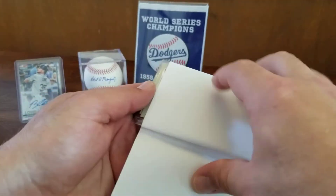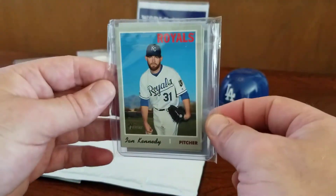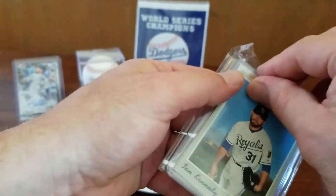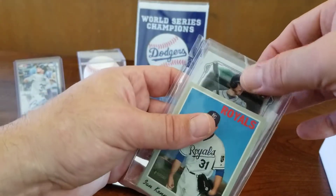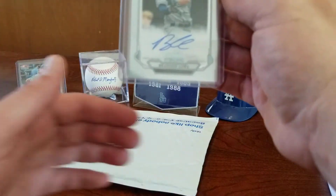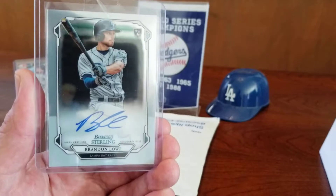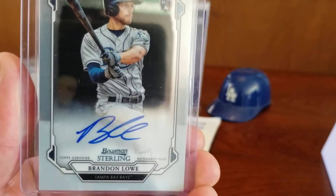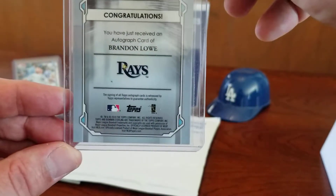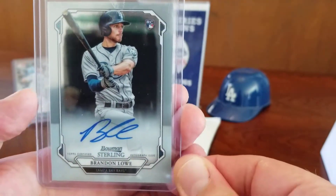Second package — and here we have Brandon Lau number two. Here we have another Brandon Lau on-card autograph card. This one's from the 2019 Bowman Sterling collection. Really nice looking card here. I don't believe this is a refractor, but a very beautiful card nonetheless.